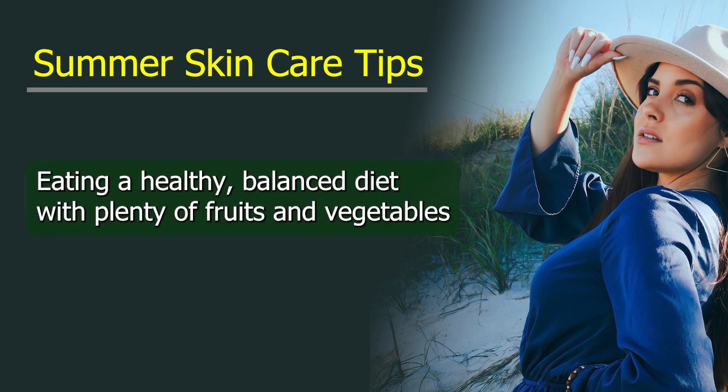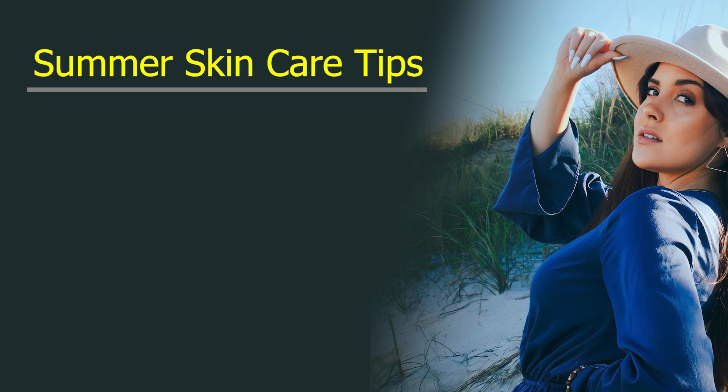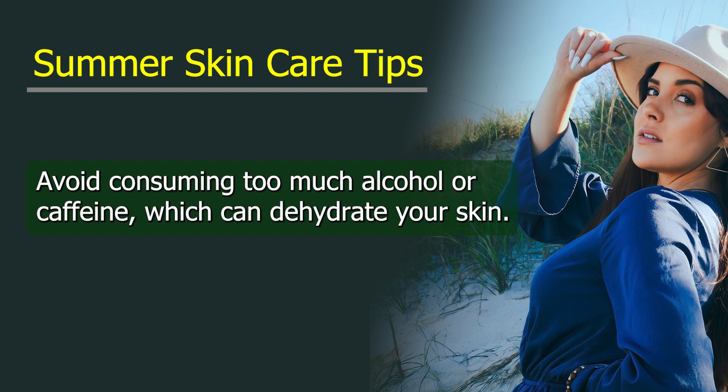Eat a healthy diet. Eating a healthy, balanced diet with plenty of fruits and vegetables can help to nourish your skin from the inside out. Avoid consuming too much alcohol or caffeine, which can dehydrate your skin.